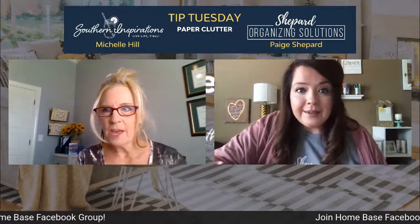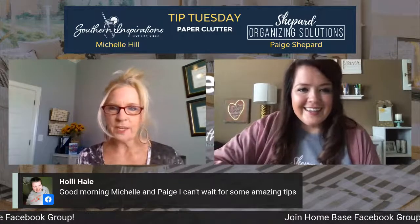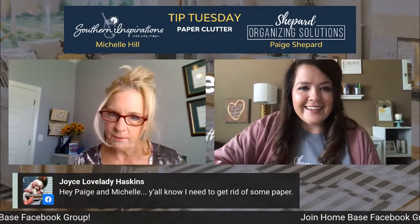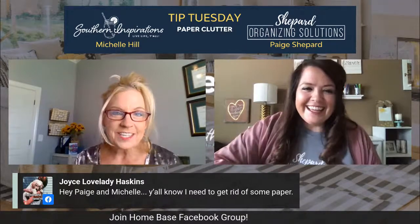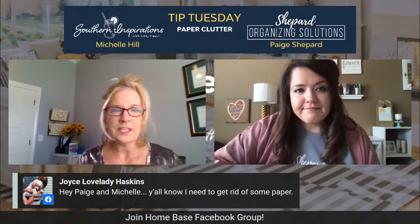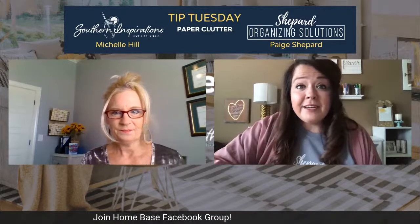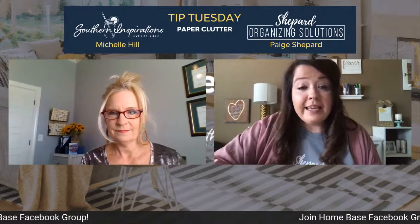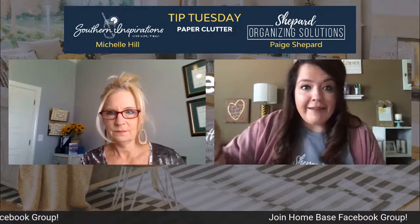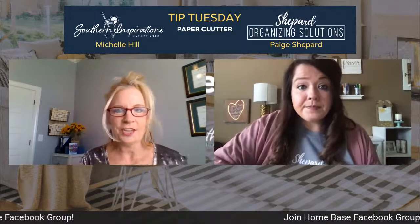Before we go to tips four and five, let me jump over to our comments. Thank you so much to Holly for joining — she can't wait for some amazing tips. And Joyce, a realtor in Oxford, Mississippi — I know there's tons of paperwork with being a realtor, but Joyce, you can definitely utilize some of these tips even in your business. If there's something we don't cover today, go back and check out that blog from January on my website.